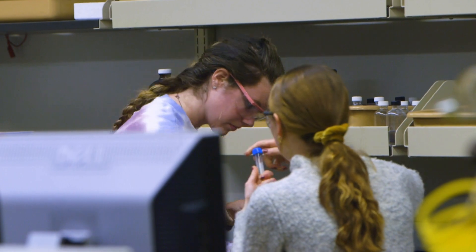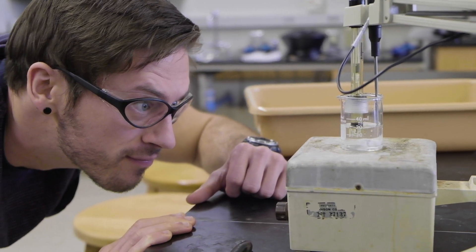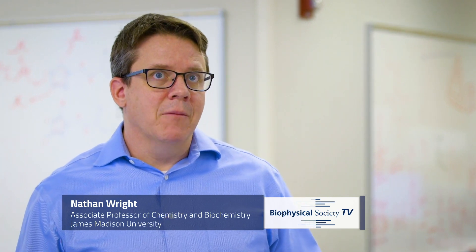This is the only center I know of that sort of isn't in that temperate intermediate zone. There are good facilities to do really high quality work, but we also are training students at the same time.